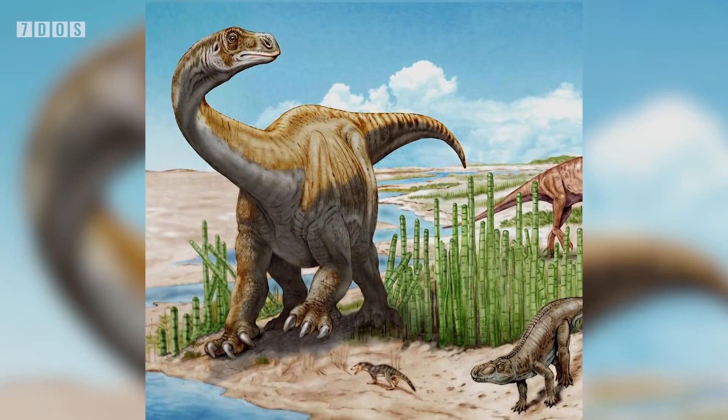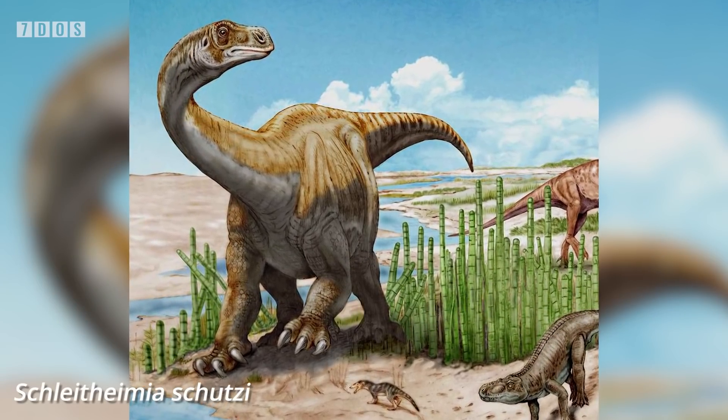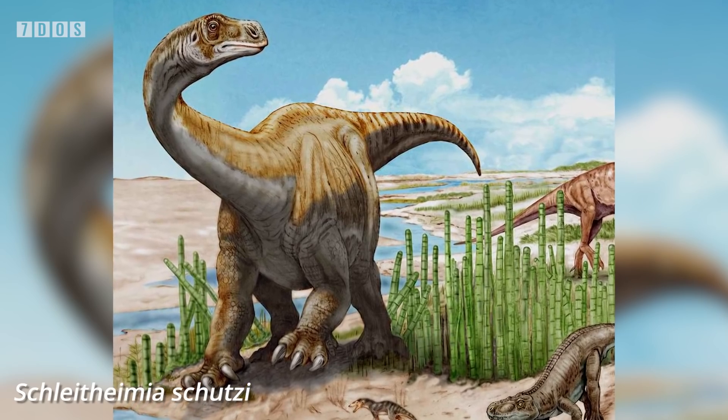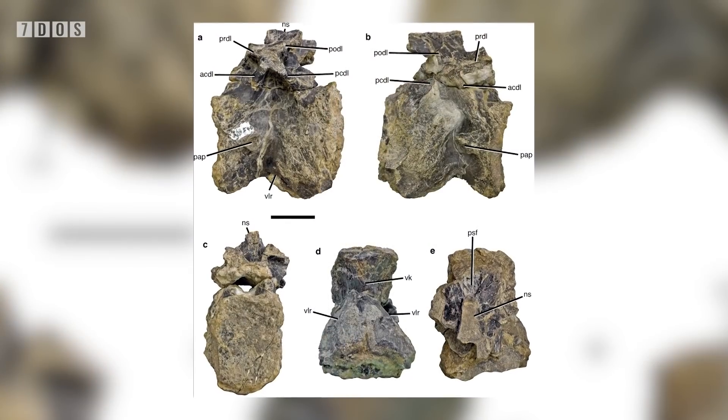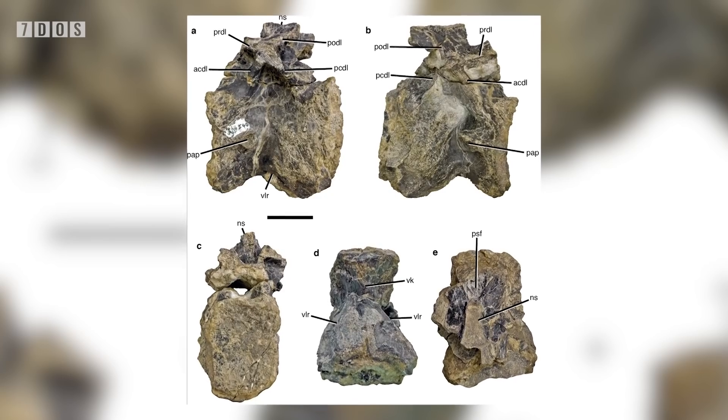Next up is the description of a brand new dinosaur, a Triassic sauropodomorph from Switzerland. Named Schleithymia schützi, the paper describing this dinosaur also reviews other sauropodomorph material from nearby, finding at least three taxa were present in this area of Switzerland: Plateosaurs, a new taxon, and a third that isn't named.